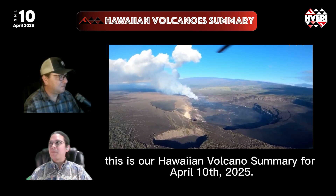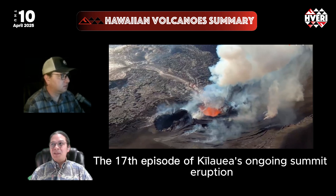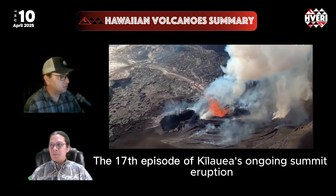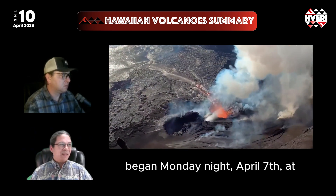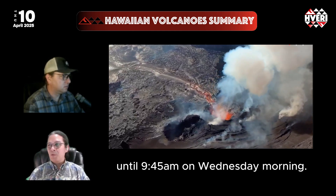Hello everyone, this is our Hawaiian Volcano Summary for April 10th, 2025. The 17th episode of Kilauea's ongoing summit eruption began Monday night, April 7th at 10:15pm and lasted 35.5 hours until 9:45am on Wednesday morning.